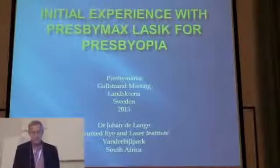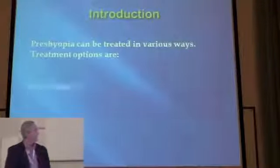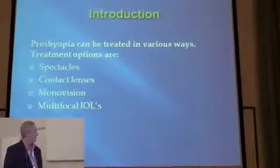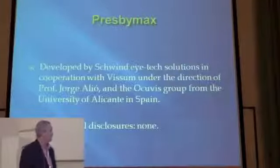I want to report on the initial experience with the Presbymax LASIK. We know that presbyopia can be treated in different ways and we are going to discuss Presbymax. I'm not going to elaborate on that anymore.